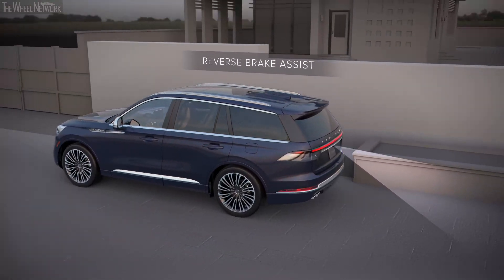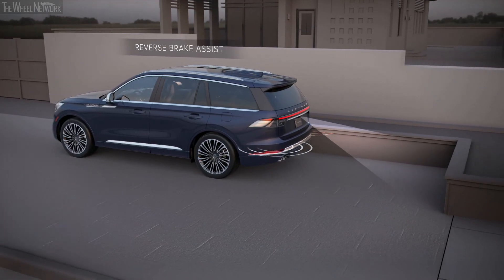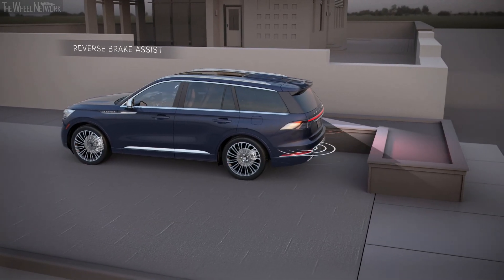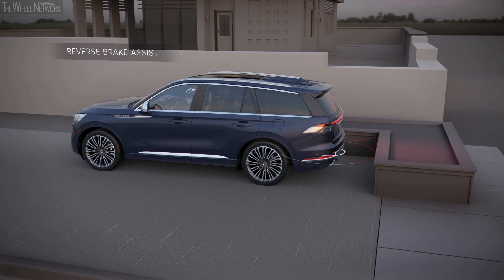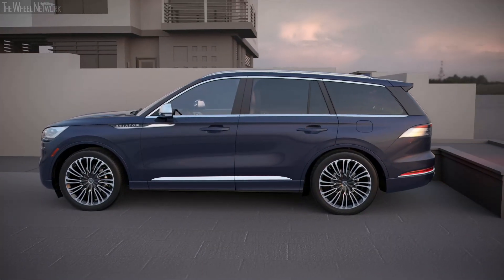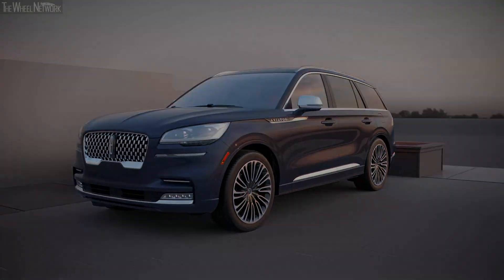With Reverse Brake Assist, drivers can also feel more confident while backing up. If the driver doesn't notice an obstacle in Aviator's backup camera view, Reverse Brake Assist will automatically apply the brakes to prevent a collision. These are just a few of the driver assist technologies available to create an all-new experience for Aviator owners.